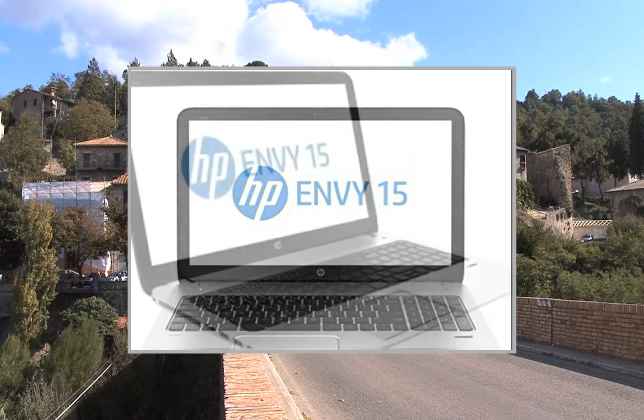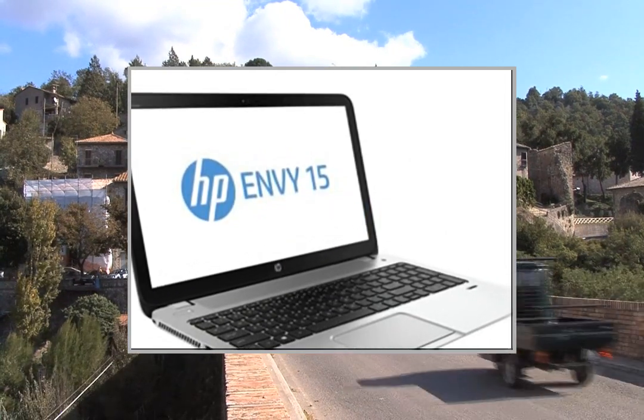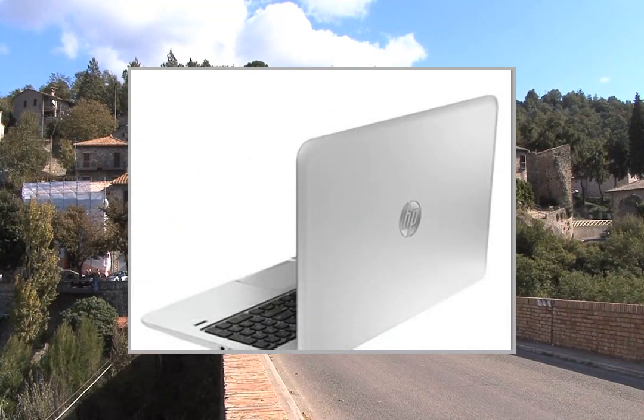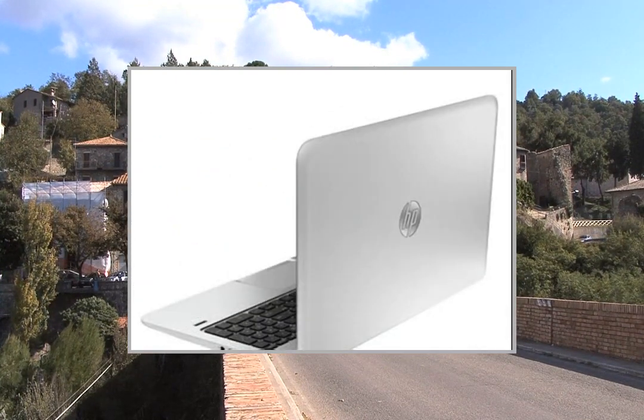If no modifications are listed, the item is unopened and untested. Defects and blemishes are significantly reduced by our in-depth inspection and testing.